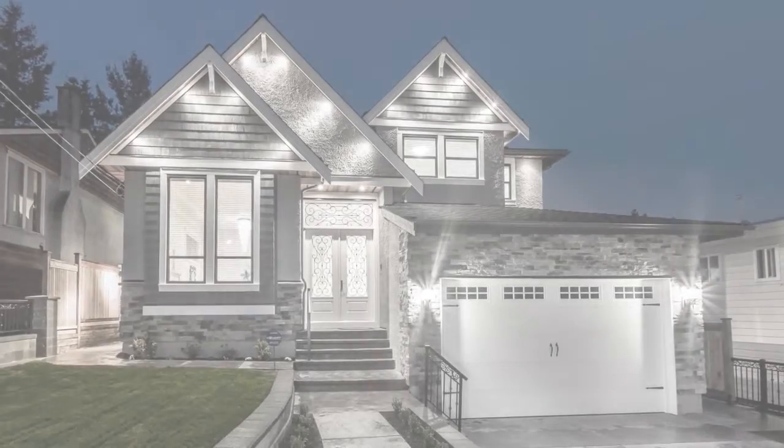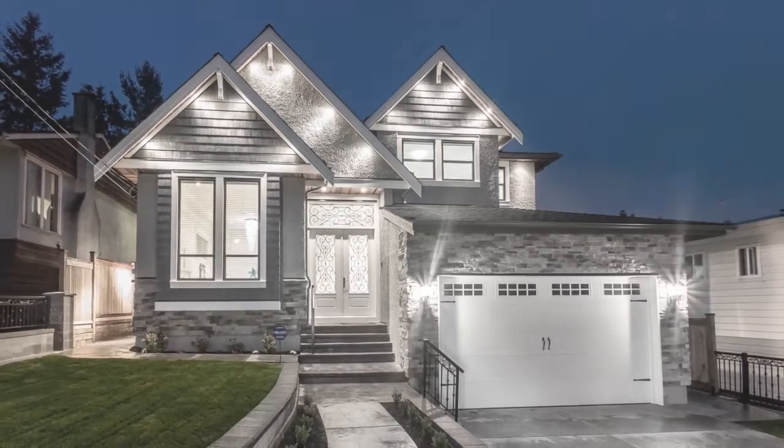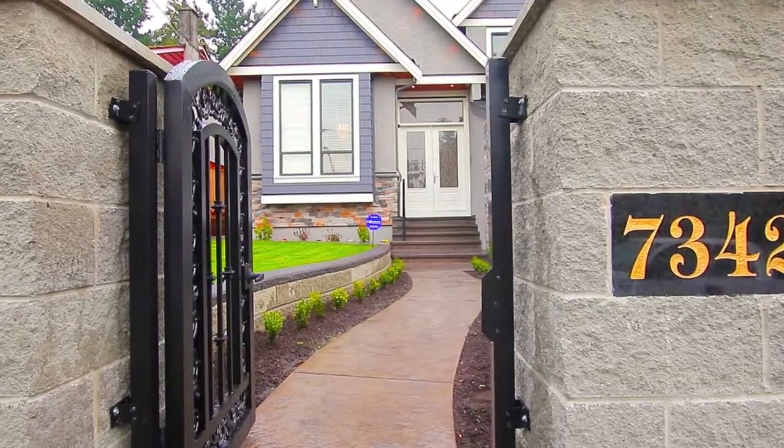Stephen Wee proudly presents 7342 Willingdon Avenue, a brand new home in the sought-after Metrotown neighborhood, custom built with high quality materials and finishes.